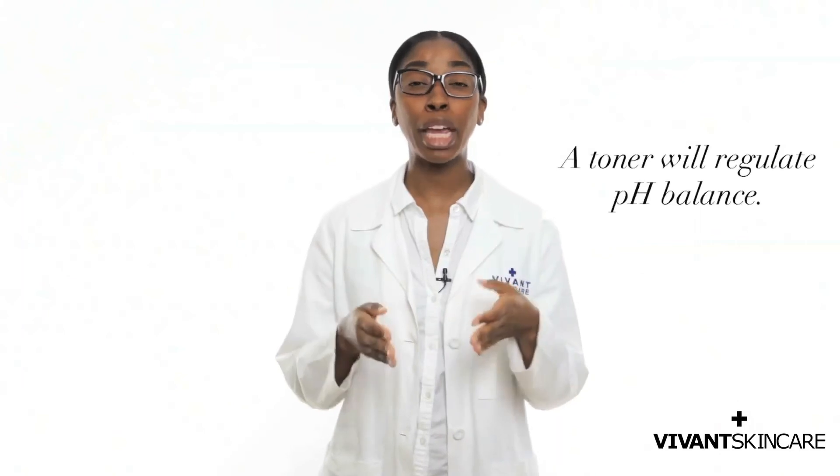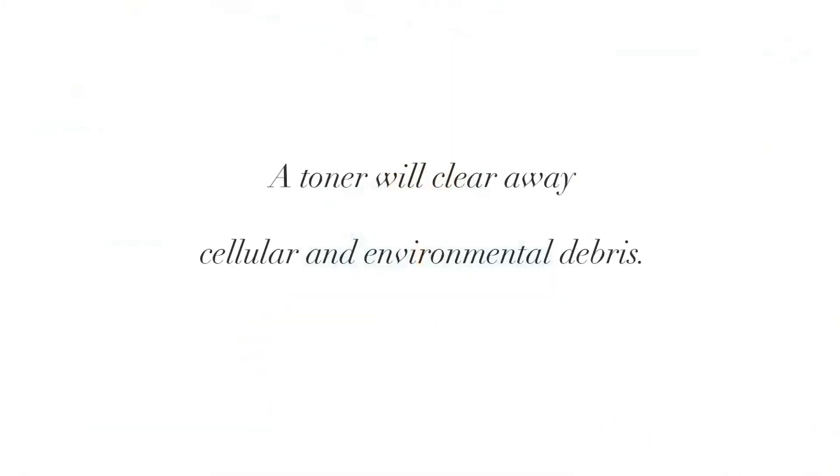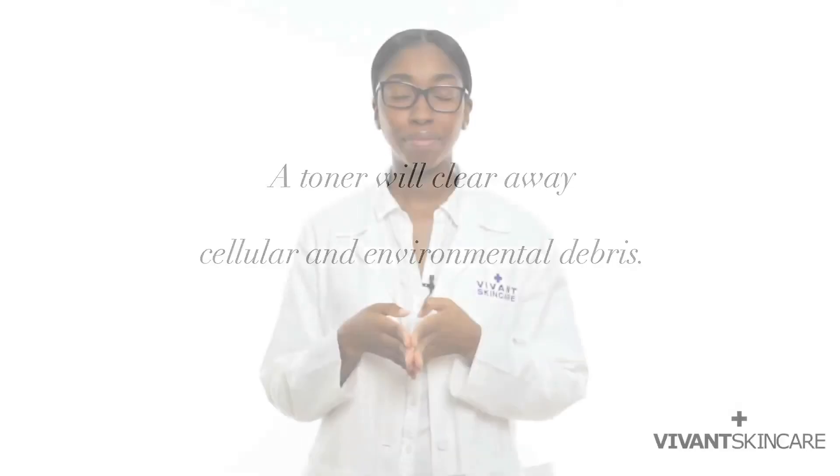A toner regulates pH balance to keep your skin barrier healthy. A good toner will have nourishing and antioxidant ingredients to protect the skin from stress and damage. A big bonus of your toner: it clears away cellular and environmental debris, paving the way for your corrective serum to be absorbed into your skin to gain maximum benefit.